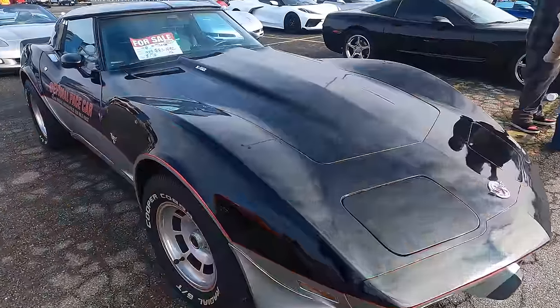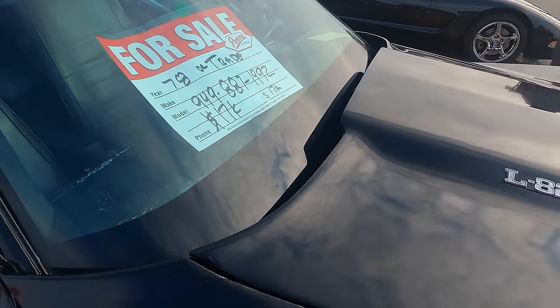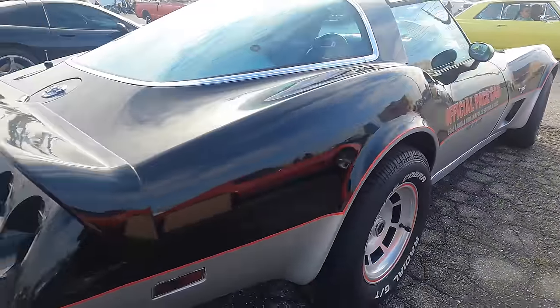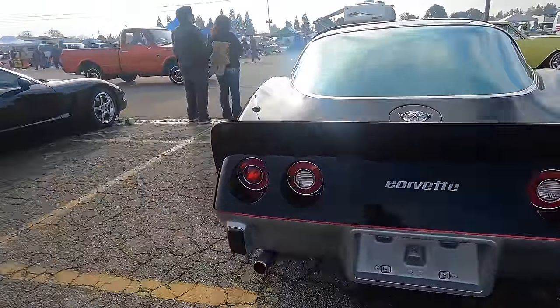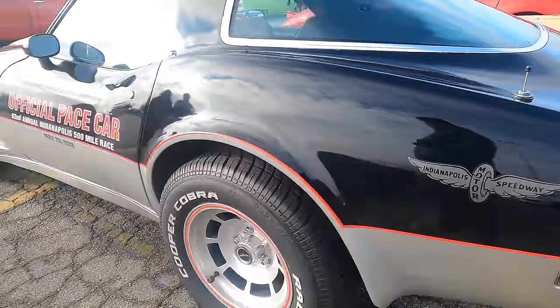Here's another '78 Anniversary Edition Pace car — this one does have the decals on the side. $17,000 on this one. She's got the Pace Car graphics. As I said, not all the owners put those graphics on — what I understand is they came in as a kit, they came with the car.